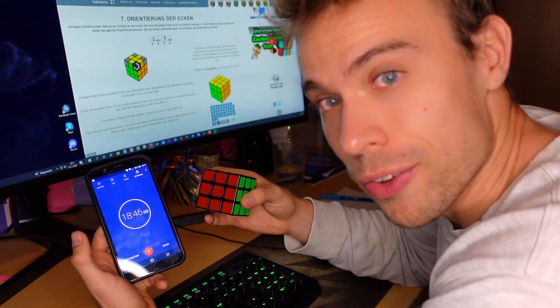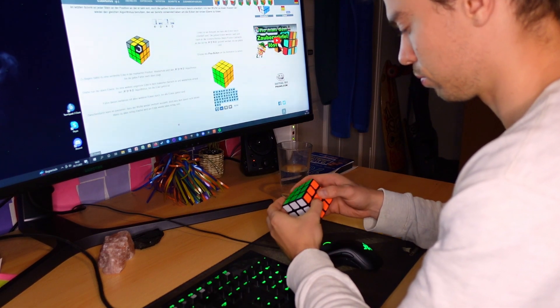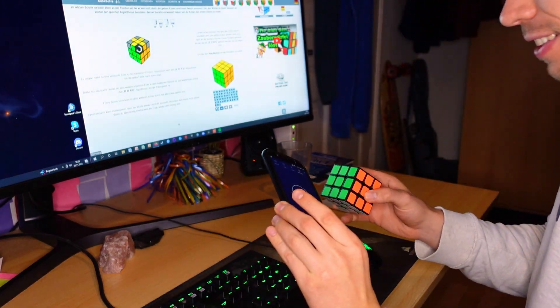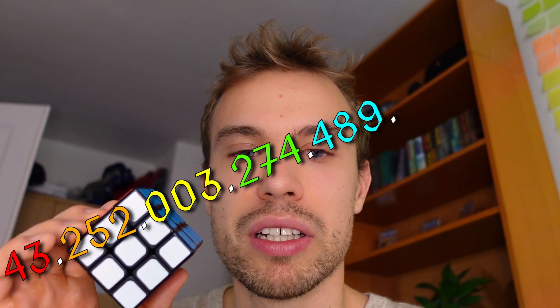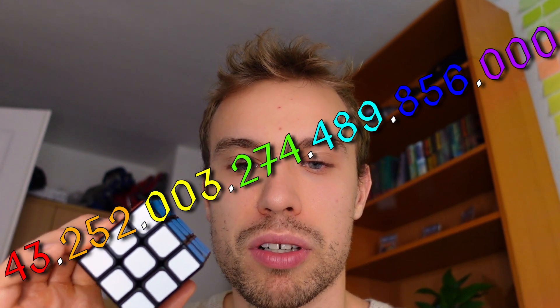So I have a lot more work to do. The Rubik's Cube was originally invented in the year 1974 by the Hungarian sculptor and professor Erno Rubik. The Rubik's Cube has 43 quintillion, 252 quintillion, 3 trillion, 274 billion, 489 million, 856 thousand different possible configurations.